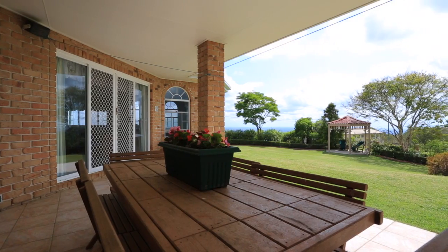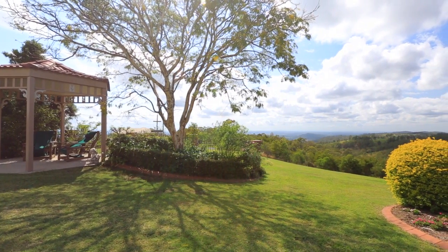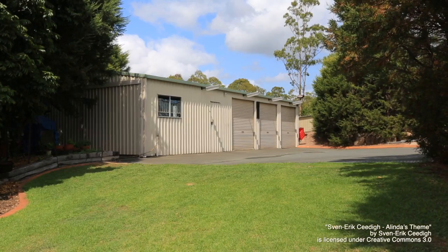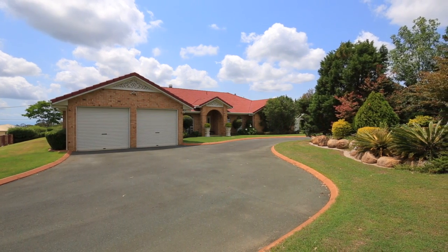Outdoor entertaining areas overlook the manicured grounds, including two gazebos to sit and enjoy your mountaintop retreat. Two-car accommodation on an asphalt drive, security alarm and a separate two-bay shed with workshop complete this estate.